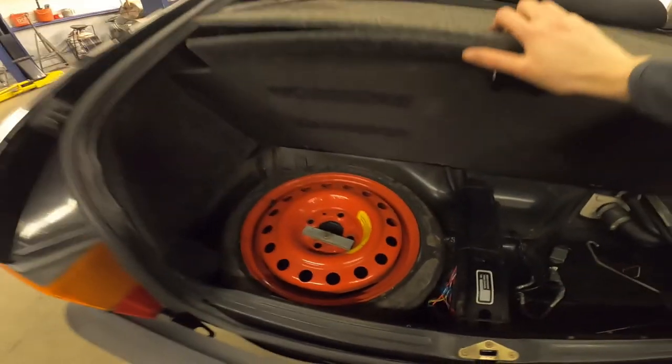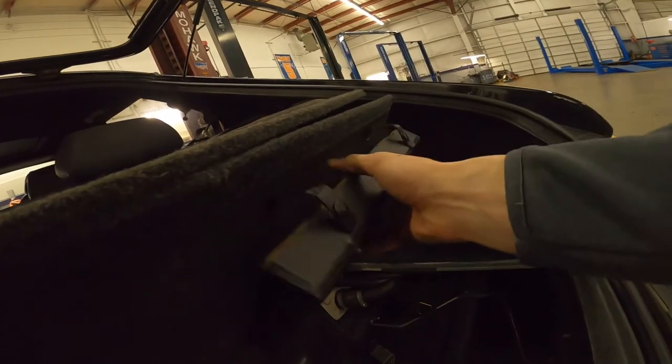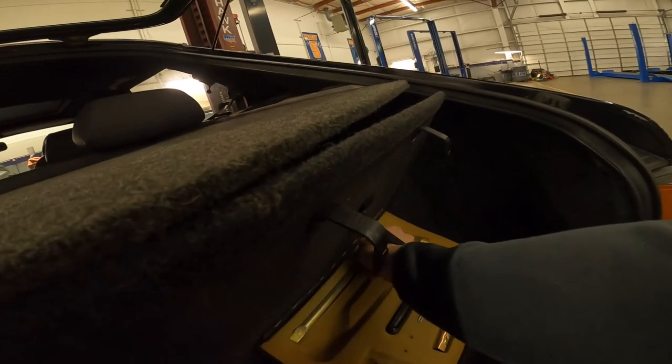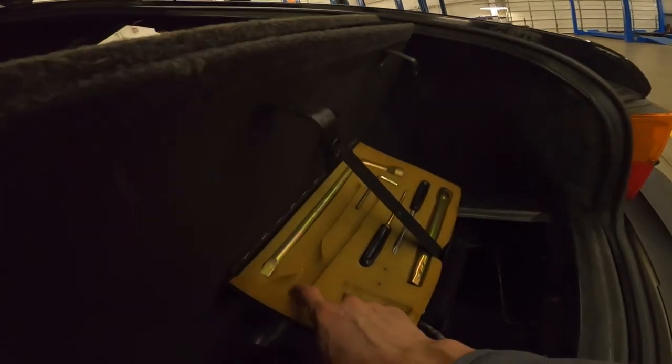In here there's the classic spare tire and a little tool kit. It has pretty much everything — looks like we're just missing the allen wrench and a pair of channel-lock pliers.